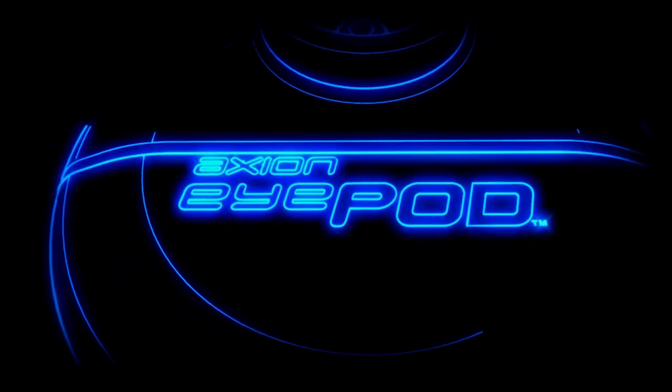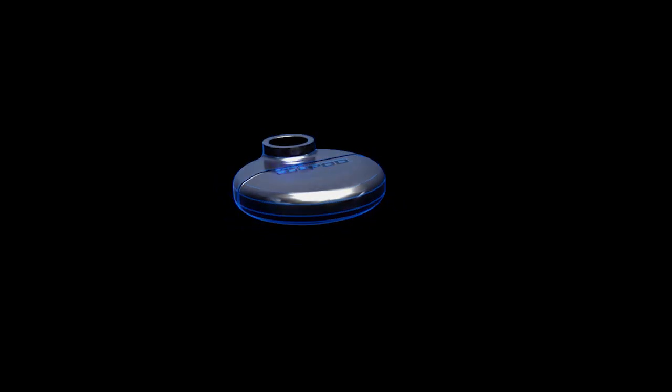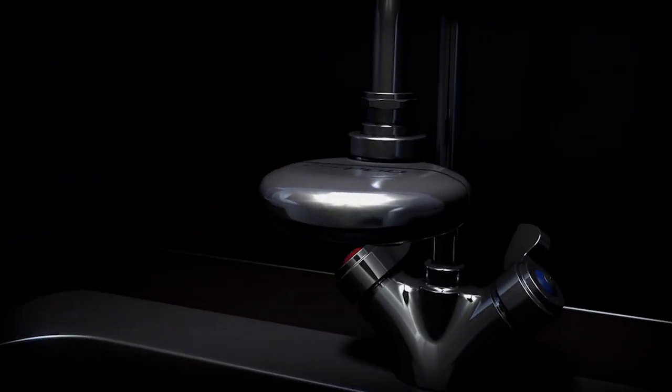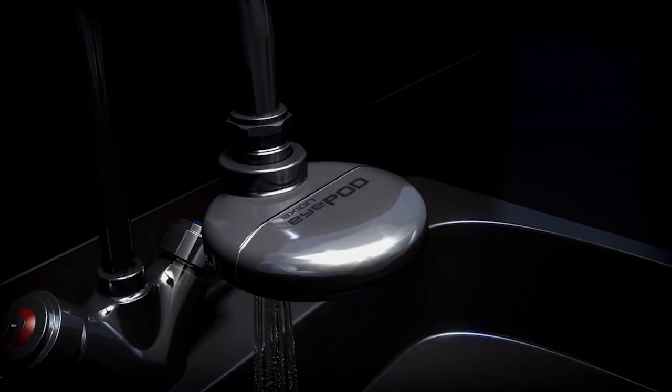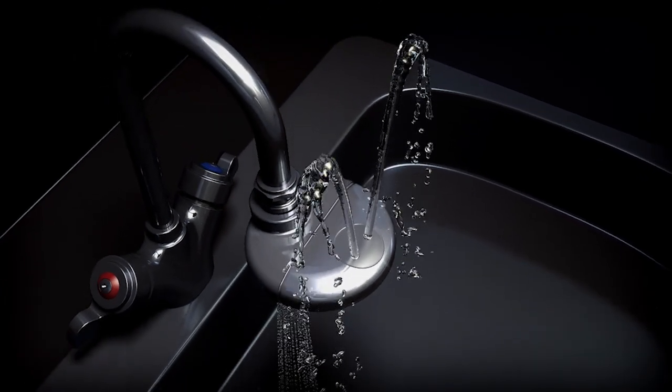I'm delighted to announce the launch of just such a product, the Axion iPod. The Axion iPod is the latest in faucet-mounted eyewash designs. Its sleek shape is both attractive and functional.